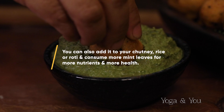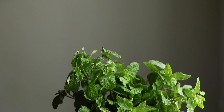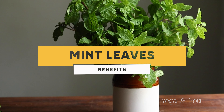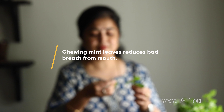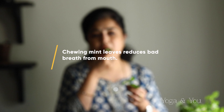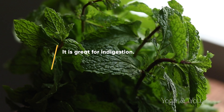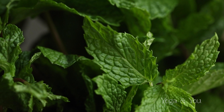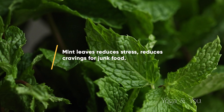You can also add mint to your chutneys, rice, or roti and consume more mint leaves for more nutrients and more health. Chew a few mint leaves for reducing bad breath — it is great for indigestion. Mint leaves also reduces stress.